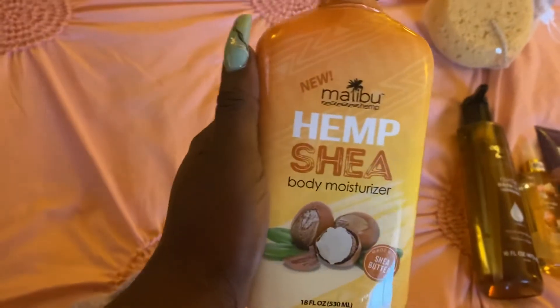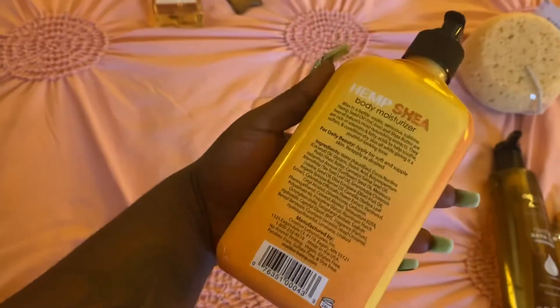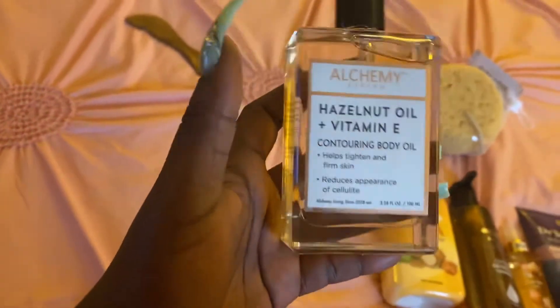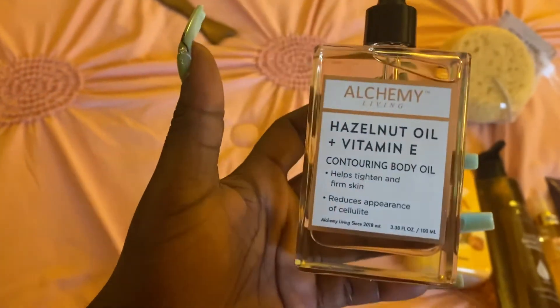My hemp lotion to go with another set I just got the other day — it smells really good — and a hazelnut vitamin E contouring body oil.